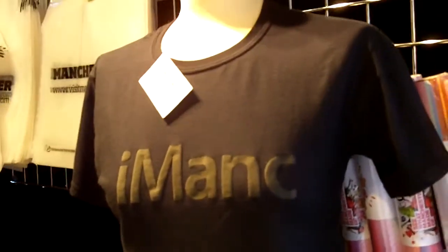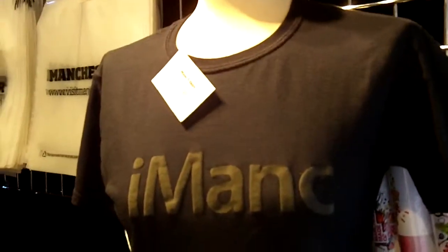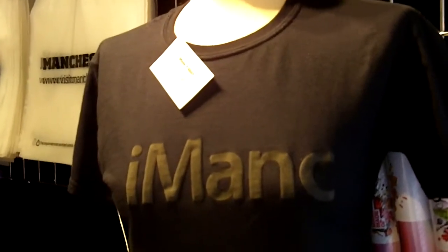Our merchandise grabs the zeitgeist by its coattails and clings on for the journey. So this is the Manchester gift shop — do come and find it here at Albert Square for the Christmas market.